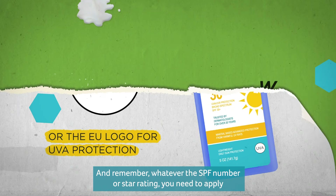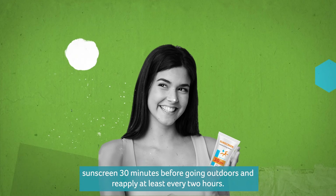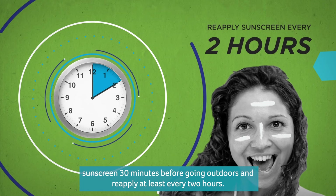And remember, whatever the SPF number or star rating, you need to apply sunscreen 30 minutes before going outdoors and reapply at least every 2 hours.